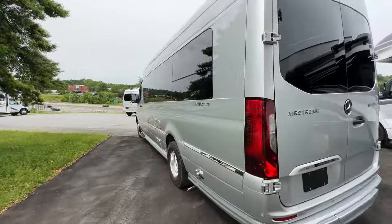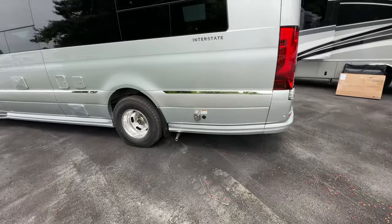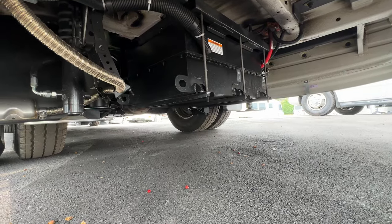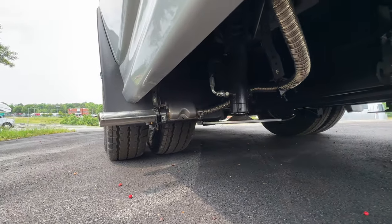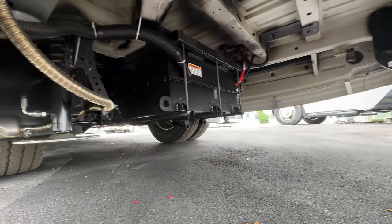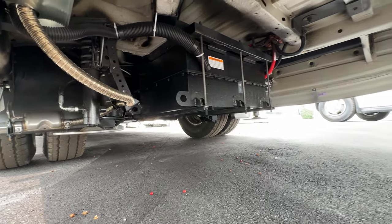Coming around to the other side of the coach, you'll find one exhaust pipe. That's not for a generator — remember, this has the E1 package — it's for your Timberline diesel-fired heating system. Here's the battery pack for the E1 package: 12 kilowatt hours. You can see the piping for the E1 system and the exhaust for that. You can also see one of the four levelers for your leveling system. The air suspension — standard on the back — significantly improves the ride of the interstate.